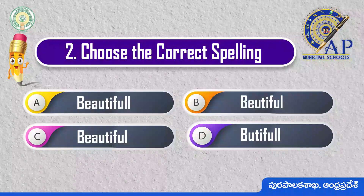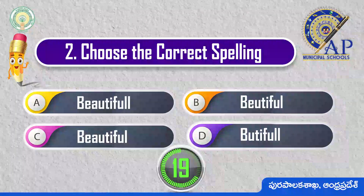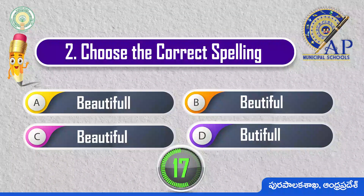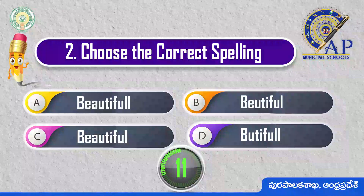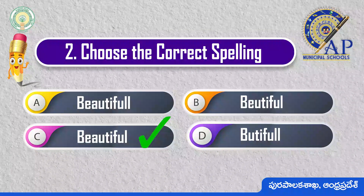Choose the correct spelling. Beautiful: B-E-A-U-T-I-F-U-L.